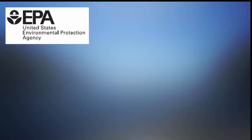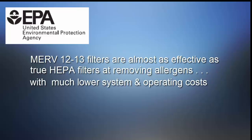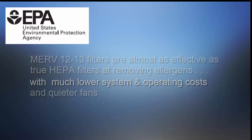According to the EPA, using medium efficiency filters — such as those with a MERV rating of 12 to 13 — are almost as effective as true HEPA filters at removing allergens, with much lower associated system and operating costs, and quieter fan operation.